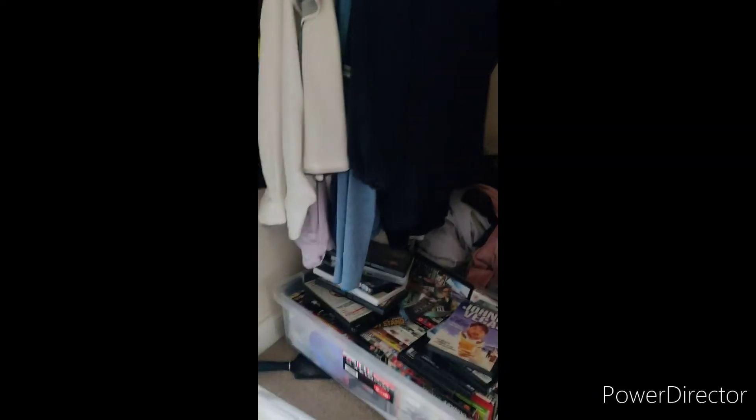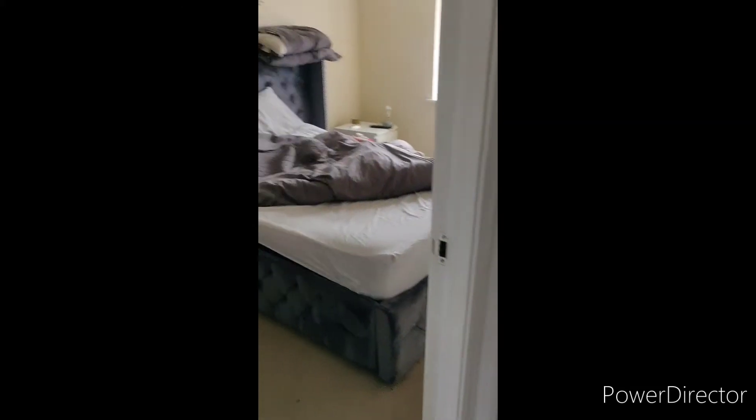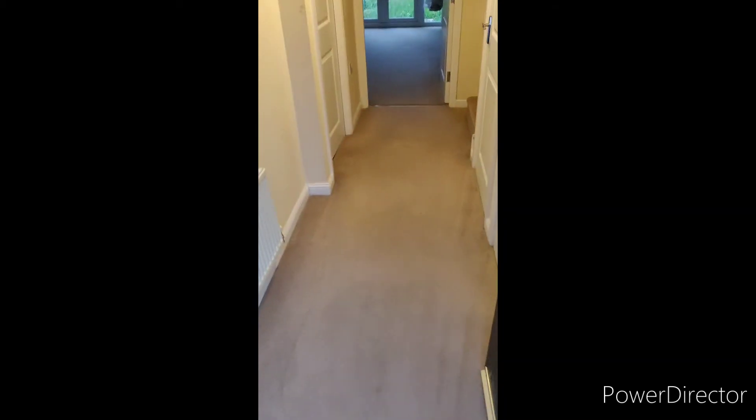I'm going to make another video once it's all done so you can see the difference. DVDs, clothing — everything is going to be recycled, sold, or given away. As you can see, the van is full now and the house is empty.